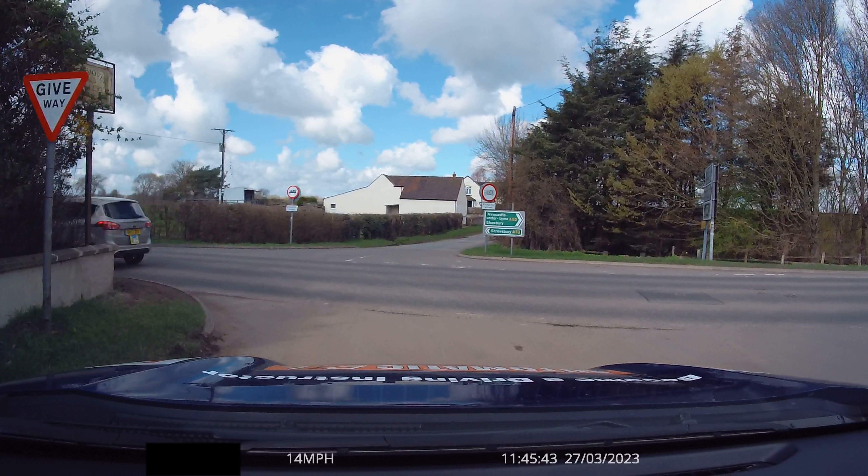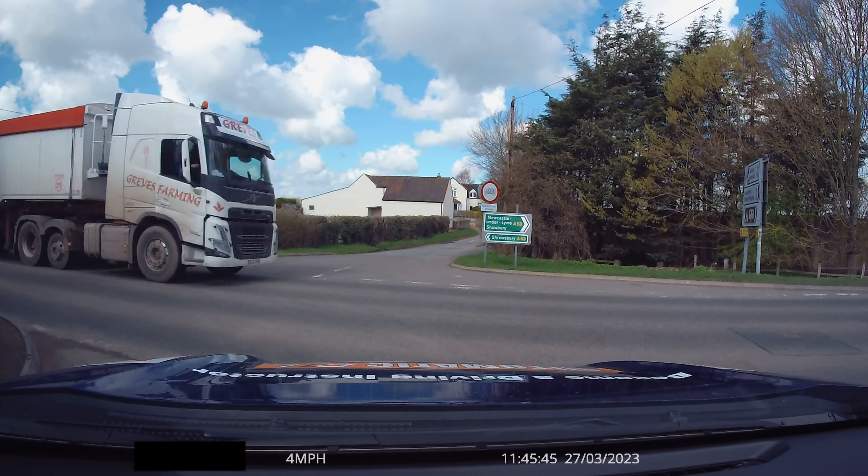If that silver car moves forward about half a meter — just about three feet — we're going to lose his view completely, which means we can't see around the corner at all. Also, we're still doing 14 miles an hour at this point because the driver is looking to the right, can see it's clear and there's a gap, so it's decided it's okay to keep going. But we've got no idea what's around that corner, so the dual controls go on just as that lorry comes past.